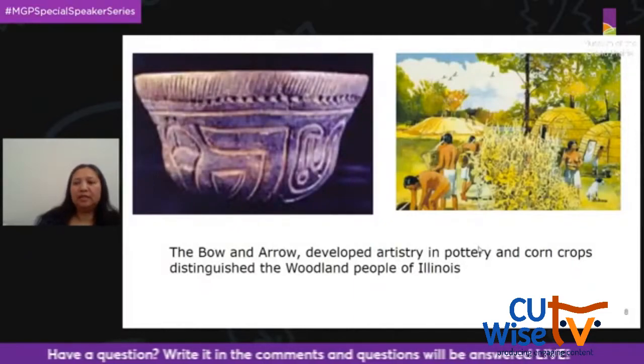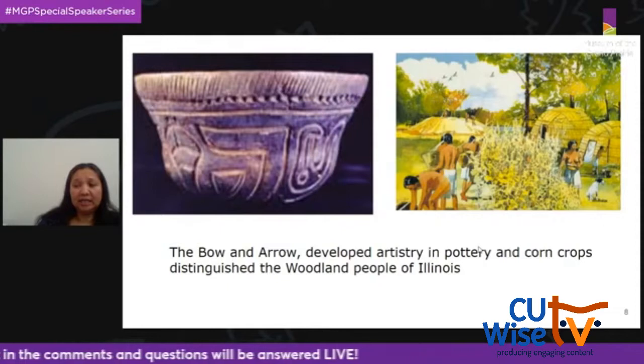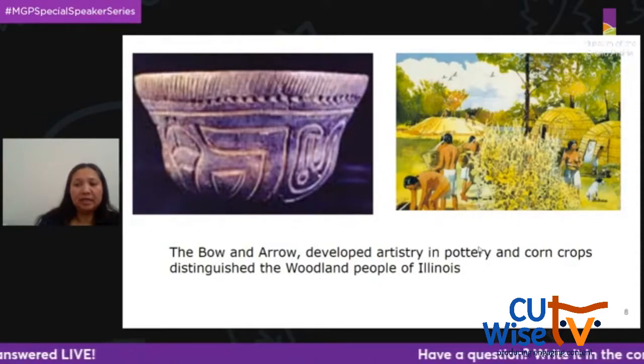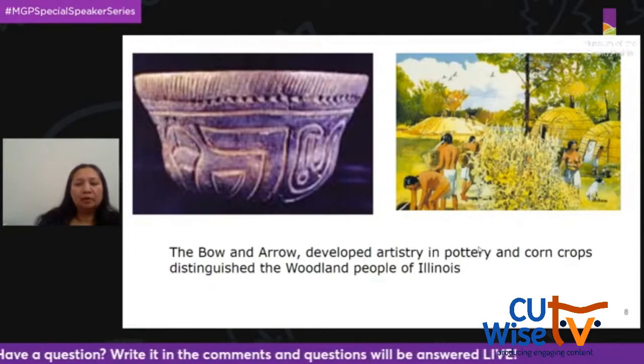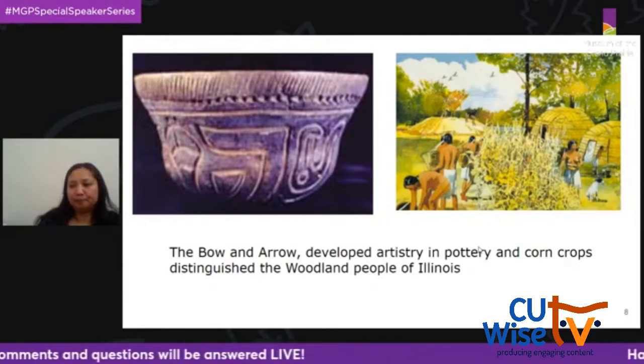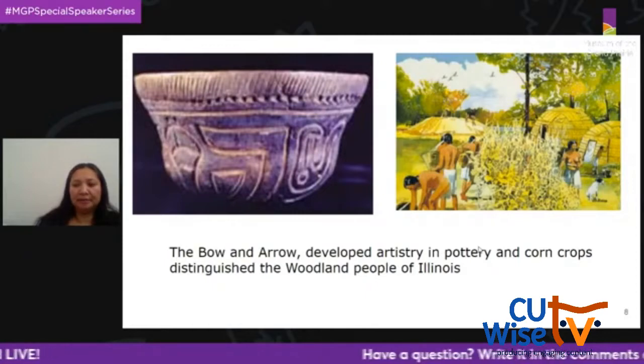The woodland people lived in Illinois from 1000 BCE to 1000 CE. They made pottery and built homes from plant material, lived in communities that hunted, gathered plants, and grew crops. While pottery was made by the archaic people, the woodland people's pottery was more advanced with more creative and artistic design. The first evidence of the bow and arrow is also discovered during this time.